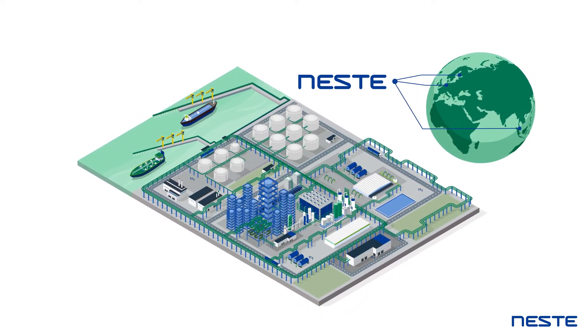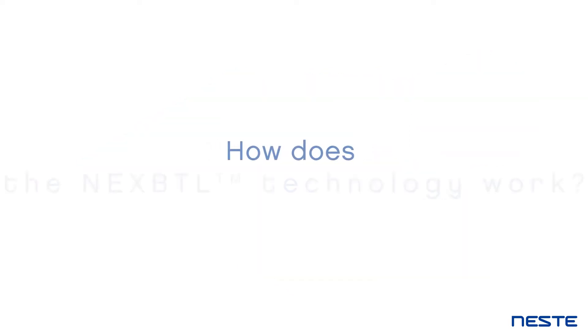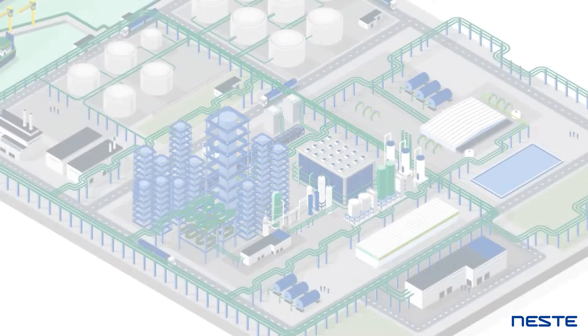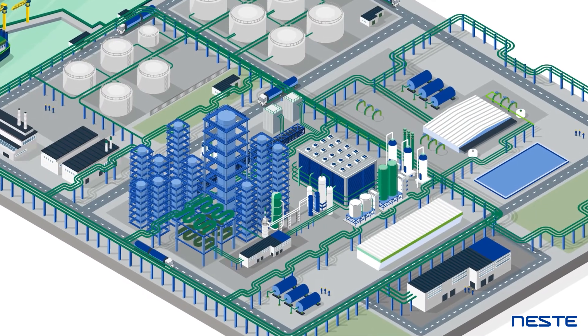Finland and Singapore. So, how does the NEXBTL technology work? The production process consists of two major steps.